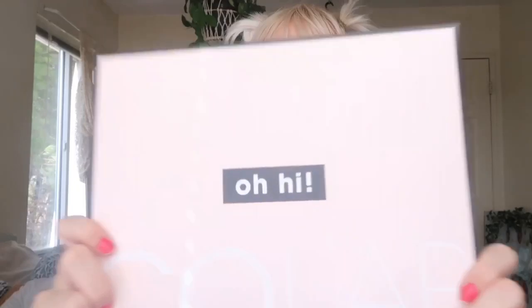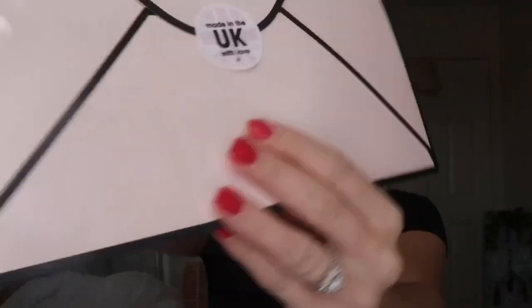This is the cute little envelope — made in the UK with love. Does this envelope not remind you of 'Here's the mail, it never fails, it makes me want to wag my tail when it comes'? I want to wail!